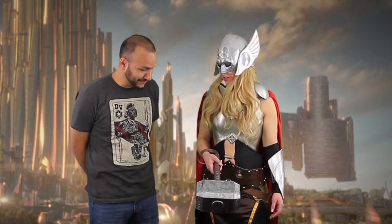So tell us how this all came about. Well, my friend wanted to do Loki and I started researching what to do for Thor, and about a month later this was released and I was like, well, it's kind of a no-brainer at that point. Yes, I know who I'm being now.